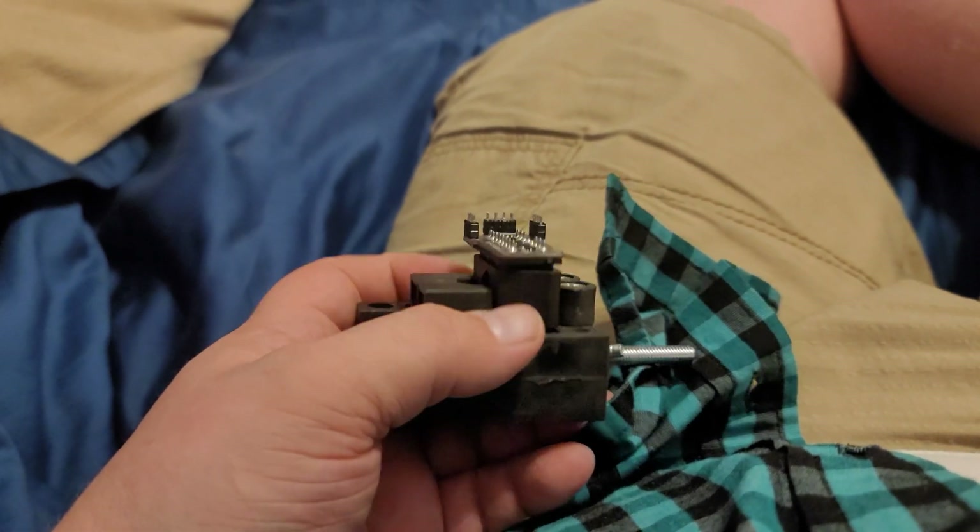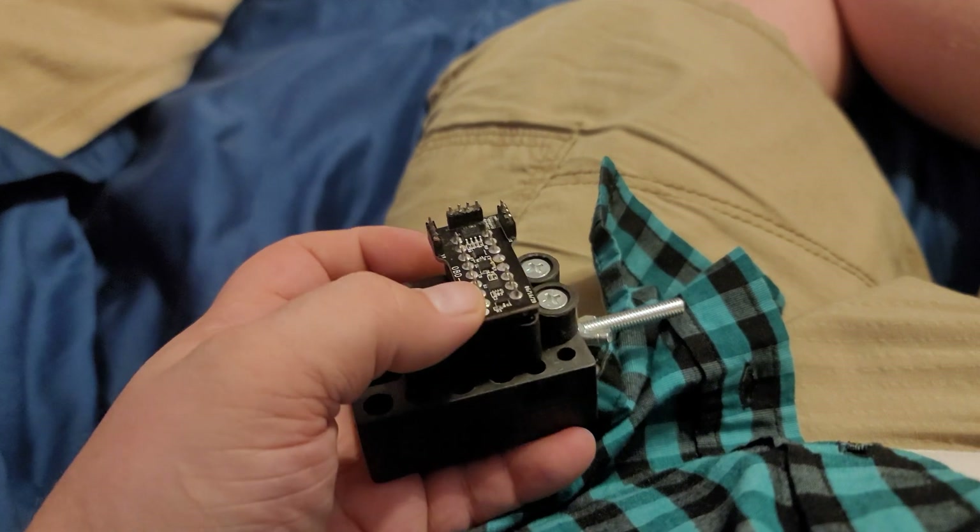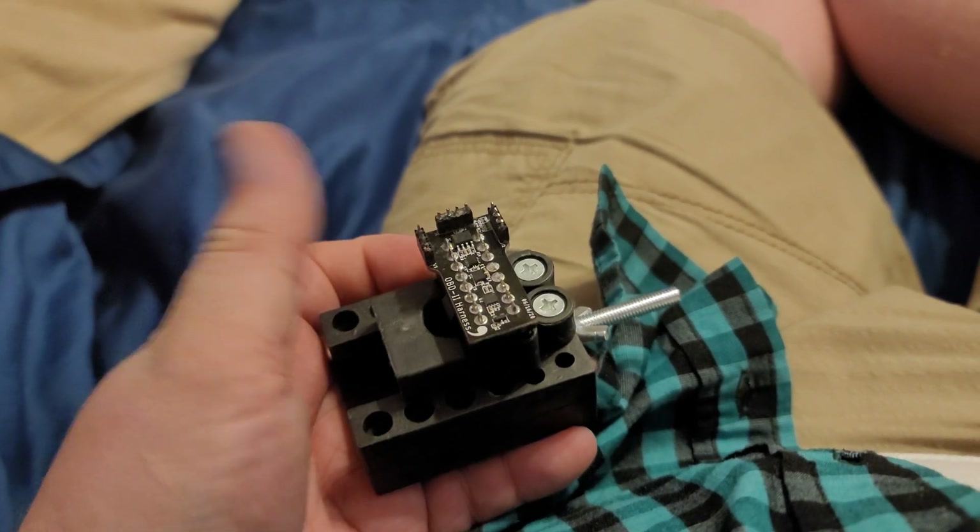Hey guys, quick update on the OpenPilot port — comma rejected the pull request.